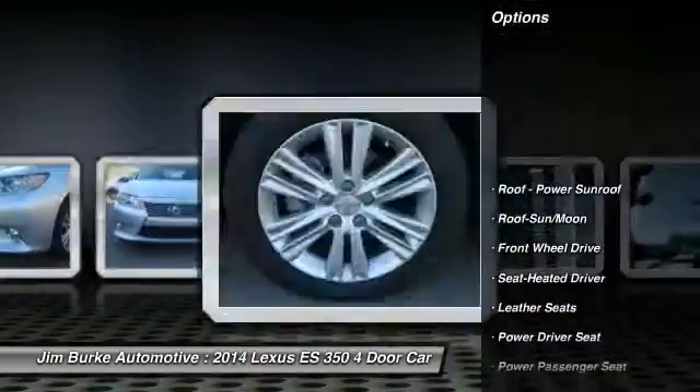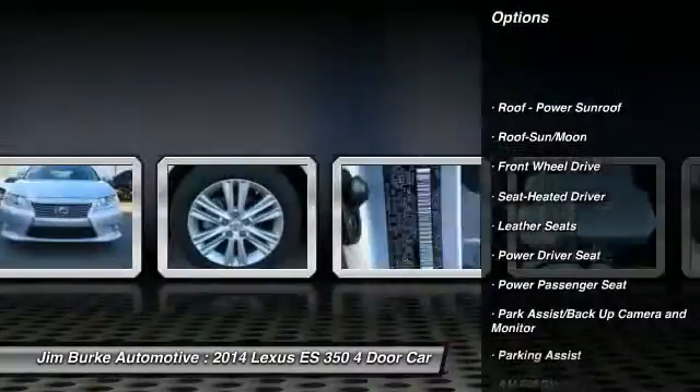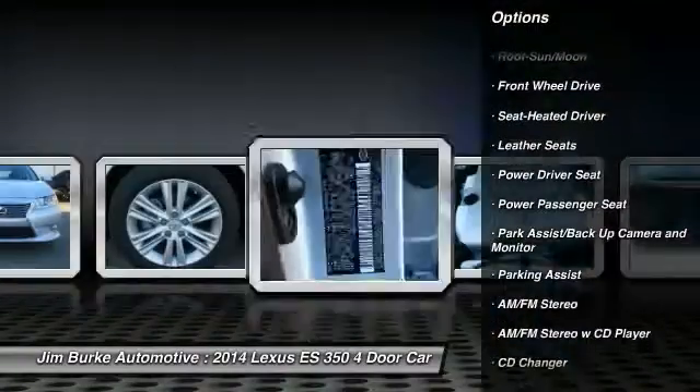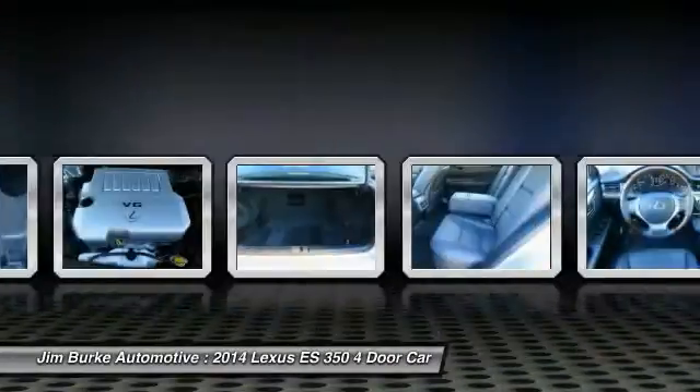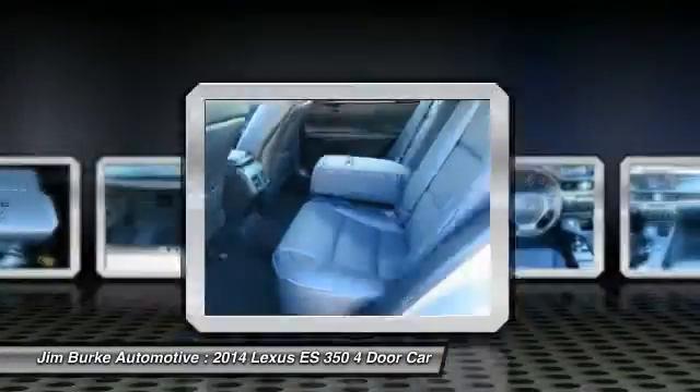CD changer, power passenger seat, anti-lock braking system, traction control, moonroof, home link, garage door opener, air conditioning front, power steering, aluminum wheels, cruise control.